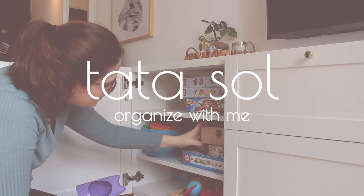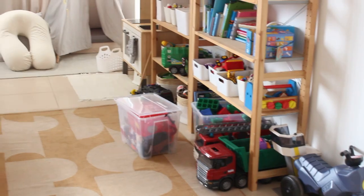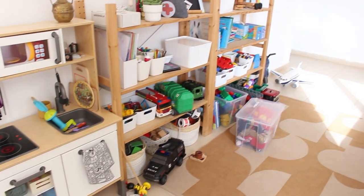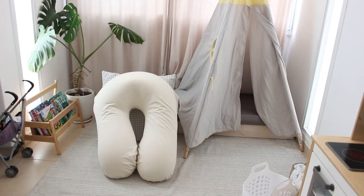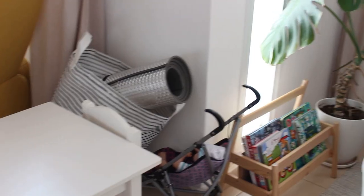Hi everyone, Noah here with another organization video. This time I'm tackling the playroom. As you can see it's not that bad, but we did have a few things with no permanent place — and that is the number one rule in organization. Also the tent area wasn't giving us a good vibe and Adam stopped playing there.